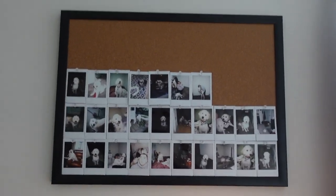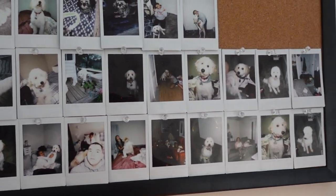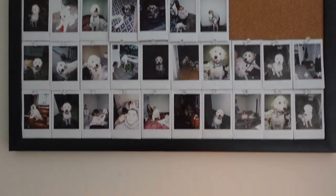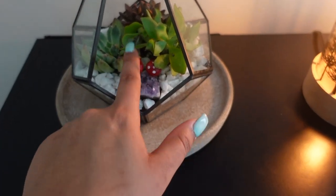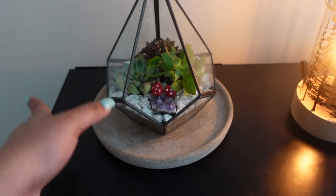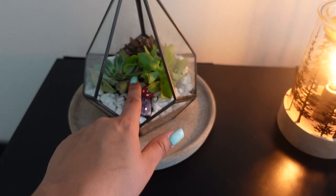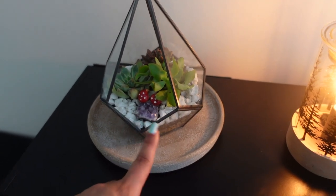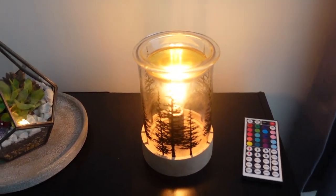Over here is the cube organizer. Above it I have a cork board full of Polaroid pictures, mainly of dogs, some of me and my fiancé, but mostly dogs. Moving down, I have this terrarium that I made on my birthday — it has some plants and rocks, it's really cute. It's a live terrarium so I have to water it every week. In there are succulents. I also have a wax warmer, and I have LED lights behind the cube organizer — I normally keep them on purple because I like how it looks. The LED lights are from Target.